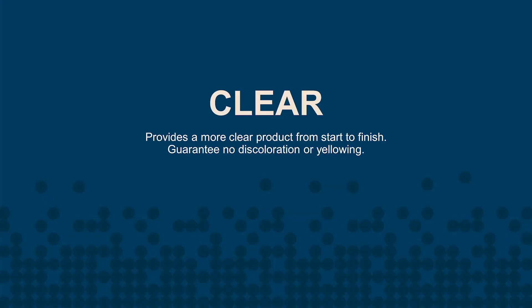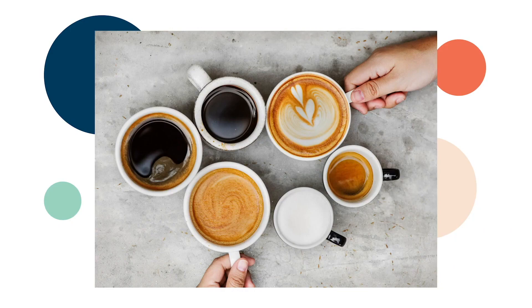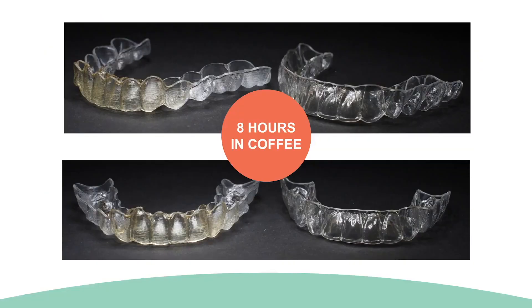Let's start with the first benefit of the Reveal Aligner System. Clarity — Reveal Aligners are engineered in a way that provides increased clarity over leading aligners. Reveal Clear Aligners provide amazing clarity for your patients and predictable results for you, the dentist. Reveal ensures that the appearance of the aligners stays consistent throughout the course of treatment, and Reveal Aligners are guaranteed not to yellow or discolor throughout the course of treatment, as you can see in this side-by-side comparison.